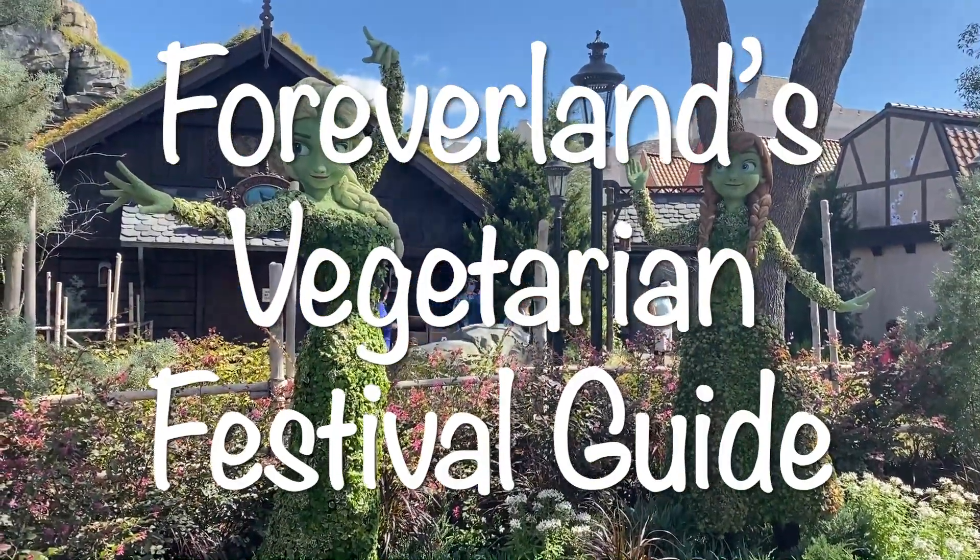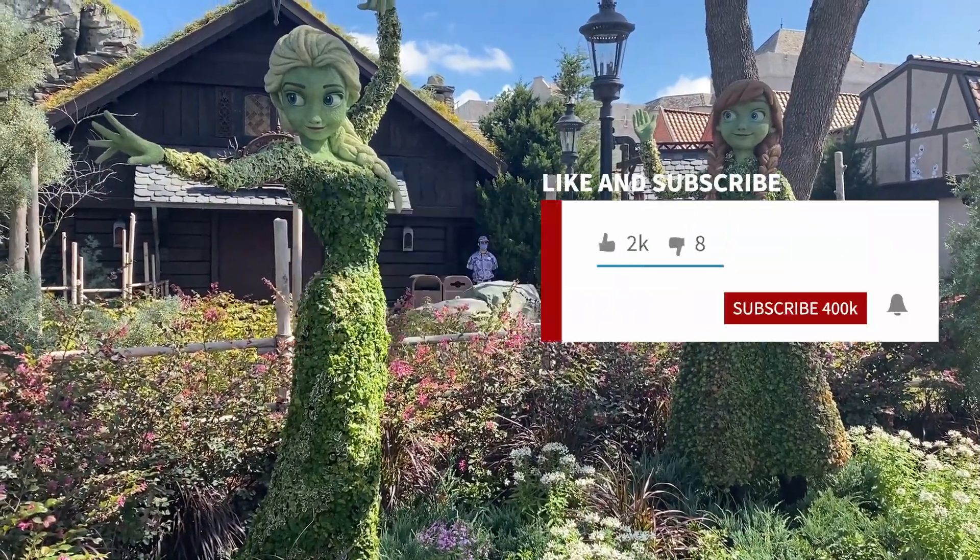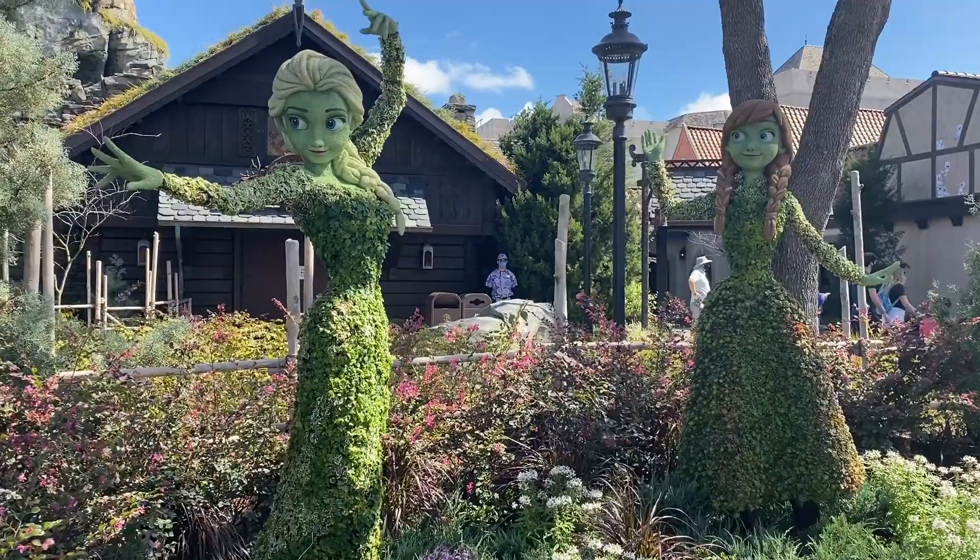But first, if you like our content and want to see more, remember to subscribe to our channel, like this video, and leave us a comment below. All right, let's get started.